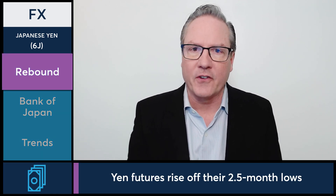In today's FX markets, let's take a look at the Japanese yen futures as they're finding some higher price action today. Yen futures coming off a 2.5-month closing low yesterday to trade higher today, up about a quarter percent on the day, as we're seeing some equilibrium coming back into the futures markets after some pretty heavy selling pressure the last several weeks.